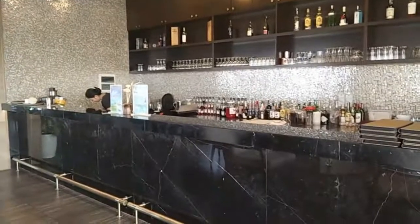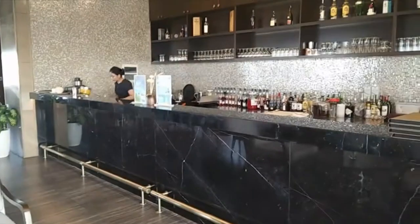This is the bar, and we're going to have a quick drink and check out the menu.